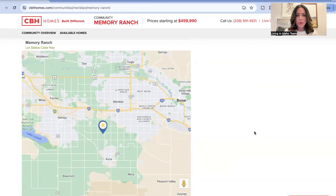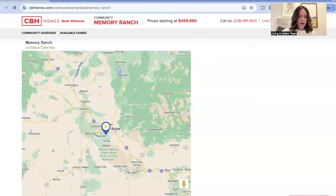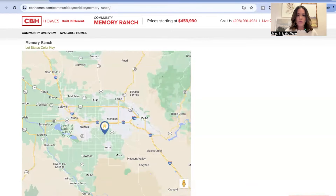We're going to jump into the CBH website and take a look at the map of exactly where this community is located, discuss some of the amenities and a little bit about the location. So here we have the community Memory Ranch — the blue pin with the little gold house. The actual address is in Meridian, Idaho, but it falls within Kuna city limits. It's situated close to Nampa, Caldwell, and Marsing — an awesome location.